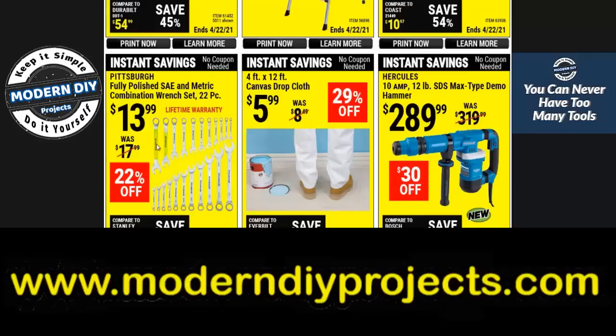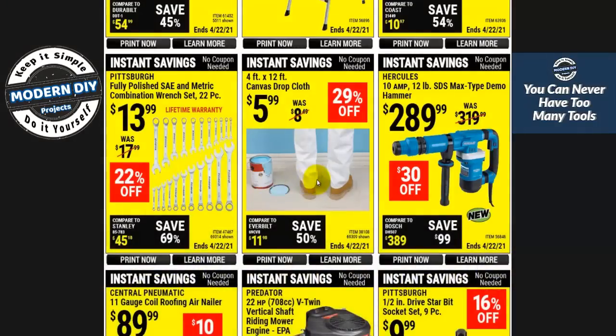These combination wrenches for $13.99 — that is a pretty decent price. If you don't have any wrenches and you're looking for some, this is a 22-piece SAE and metric set; you're all set right there.